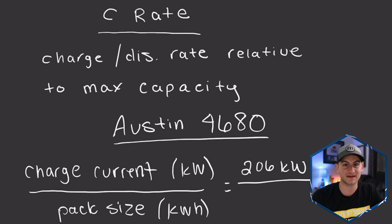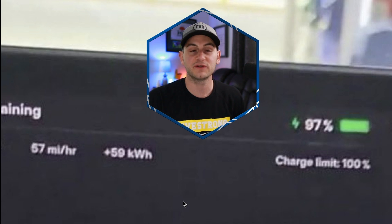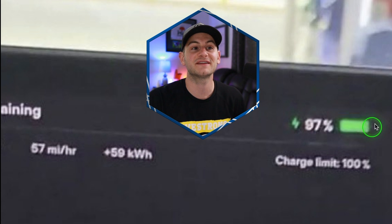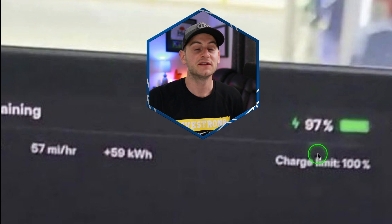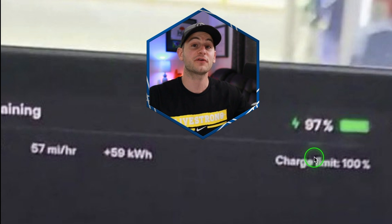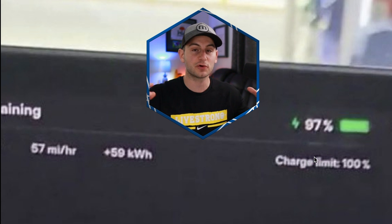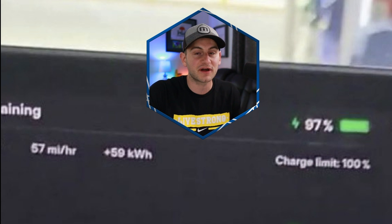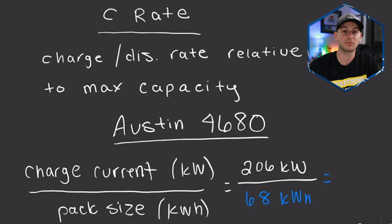The highest I saw was 206 kilowatts for a charging speed. And now for the pack size — here's a screenshot from Spoken Reviews. His car added 59 kilowatt hours charging from 10% to 97%. So if you do the math to account for the other 13% of the usable battery capacity, that would put this pack size in the neighborhood of 68 kilowatt hours.